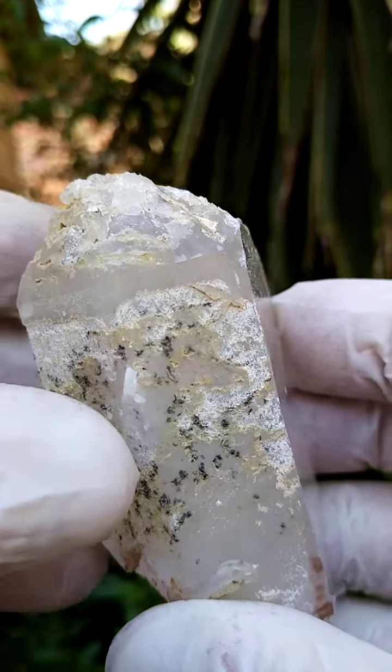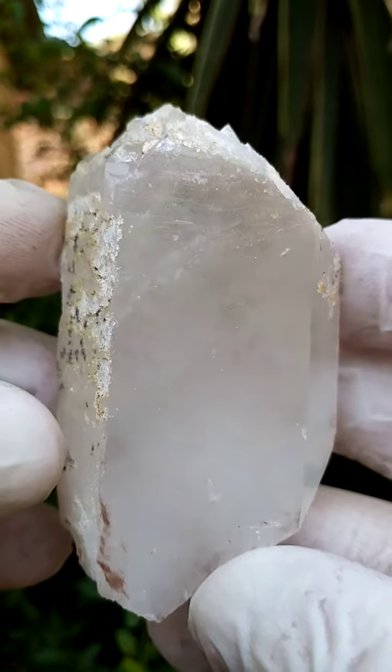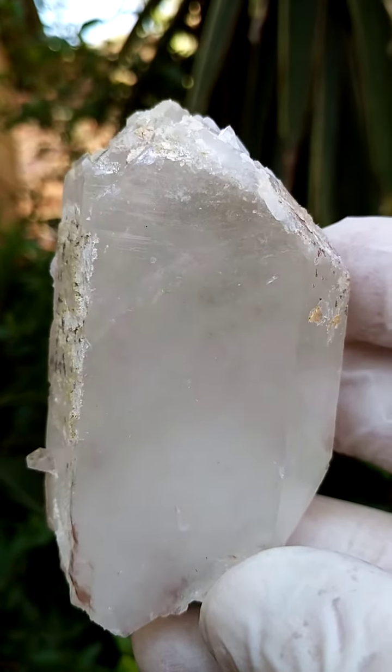Sometimes, interestingly enough, you find little specular hematite blades trapped in some of these quartzes, and as you move them around there's this intense blue reflection — which would not be the edge white, it would actually be a reflection of the hematite.